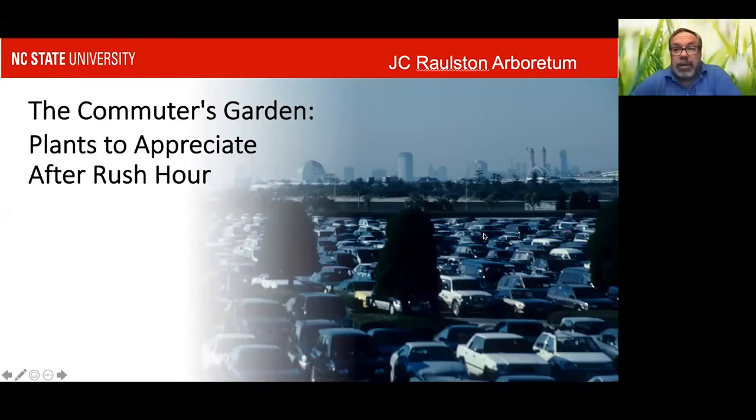Unfortunately, it gets dark now, so you don't always get time to enjoy what I'm seeing out there. It got me thinking a while back about plants that you can appreciate after dark, not necessarily during the winter, but throughout the year.